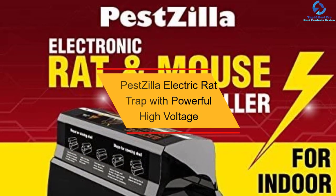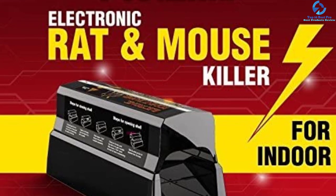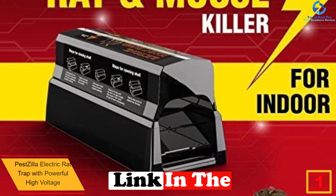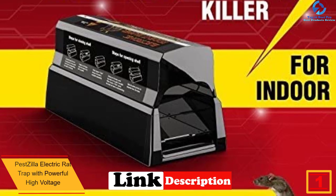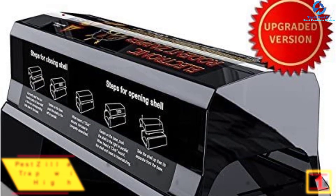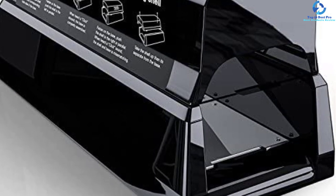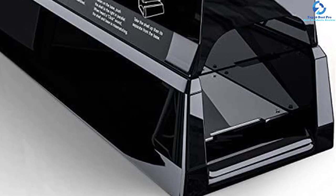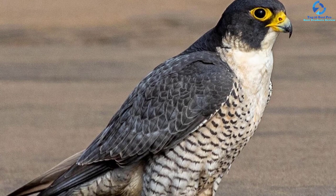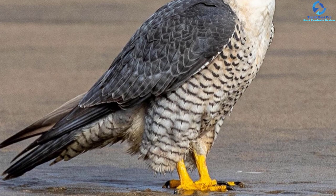And finally at number 1, we have the Pestzilla Electric Rat Trap with powerful high voltage. Killing those annoying rodents and rats is less of a challenge with this electronic trap from Pestzilla. The simple-looking piece instantly kills rats, squirrels, mice and other rodents without your input. Simply place it at the selected location and wait for it to do the work. It emits a powerful 7,000-volt electric shock that stops the rodent dead in its tracks. Setting it up is straightforward even if you have never handled a rodent trap before, and it will work for a long time and is also easy to move around.